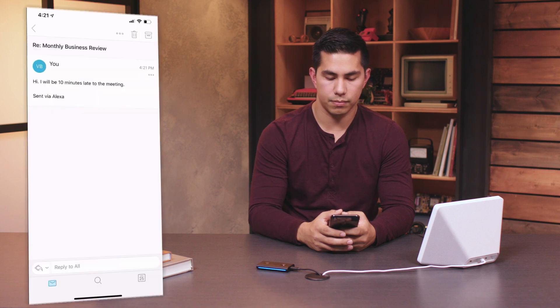Another helpful feature is when you're running late for a meeting and need to inform other participants. If you're driving to work and run into traffic, just say, "Alexa, I'm running 10 minutes late." Alexa confirms you're running late for monthly business review, and once you say yes, it emails all attendees that you're running 10 minutes late.